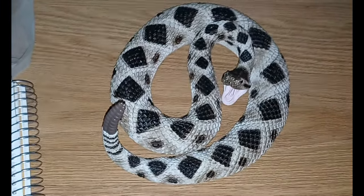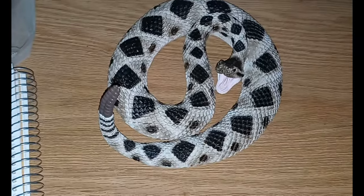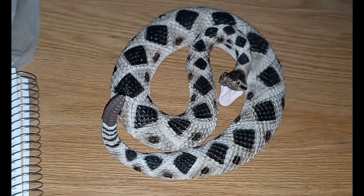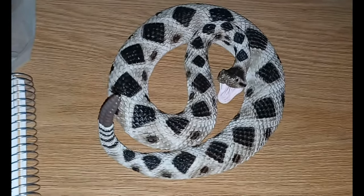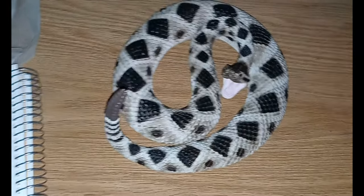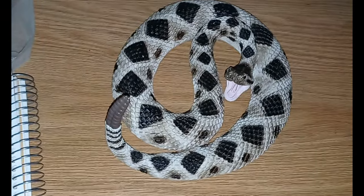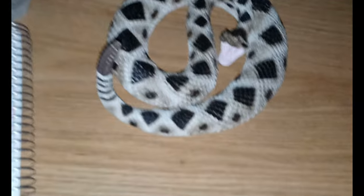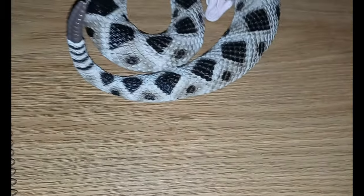They typically reach lengths between 3 to 6 feet, but adults can reach 8 feet in length and can weigh as much as 10 pounds. These guys are pit vipers, and the pit is actually located between the nostrils and the eyes.